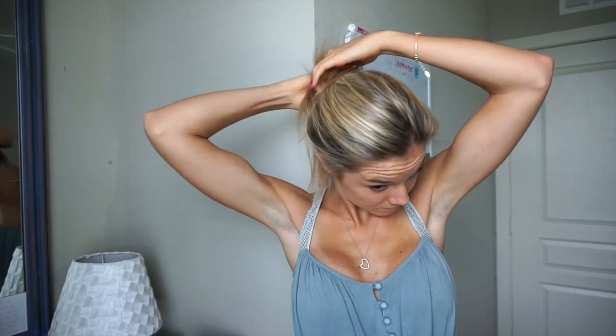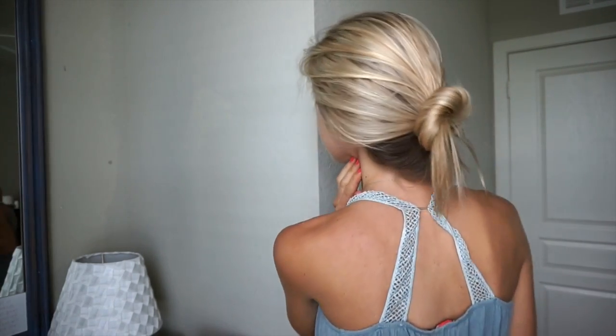And number ten is to go with an easy hairstyle. I love just throwing my hair up in a messy bun or messy ponytail, and that saves so much time. I know I don't have more than five minutes to spare in the morning on my hair, so no curling, no straightening, no blow drying or anything. I just throw it up and we are good to go.